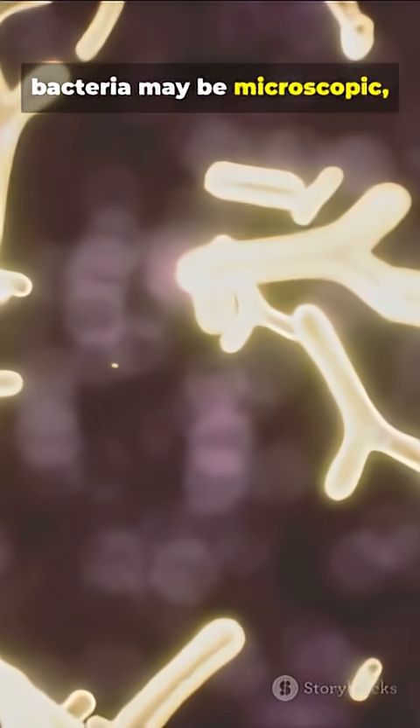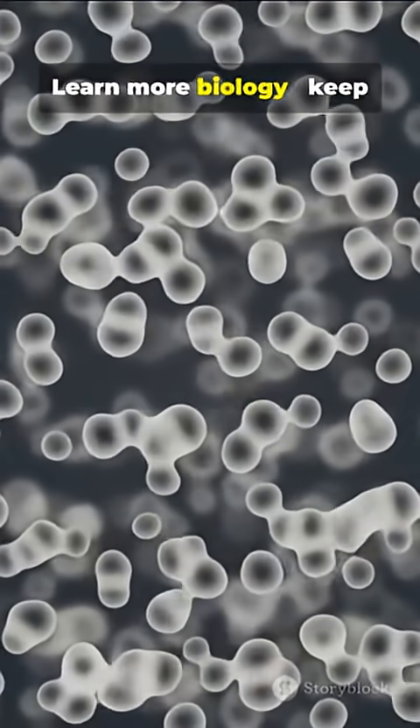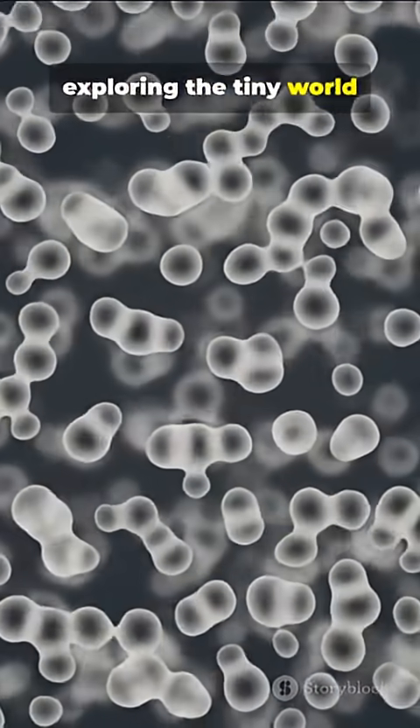So, bacteria may be microscopic, but their role in life is massive. Learn more biology — keep exploring the tiny world around you.